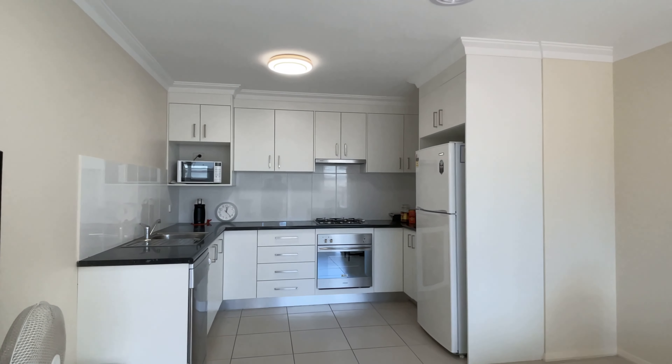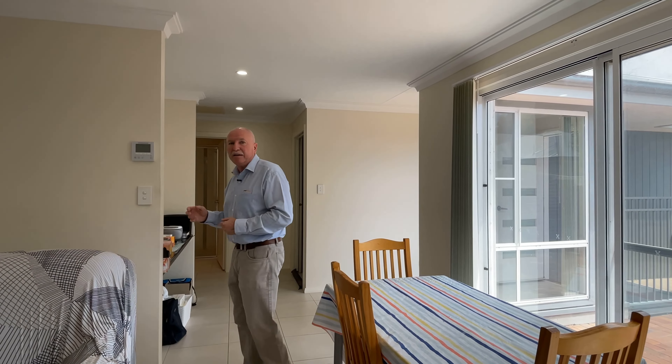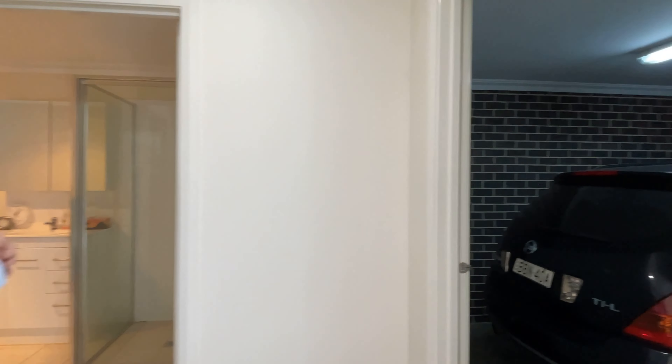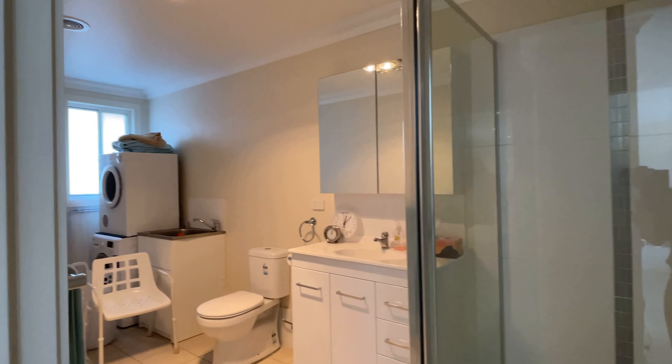The first thing you notice when you walk into the unit is it's all north-facing — it's very solar passive. You've got a great open-plan living area here where the sun just streams in. It's quite a good-sized kitchen with very good storage, dishwasher, plenty of room for lounge and dining area, and split-system air conditioning right through.